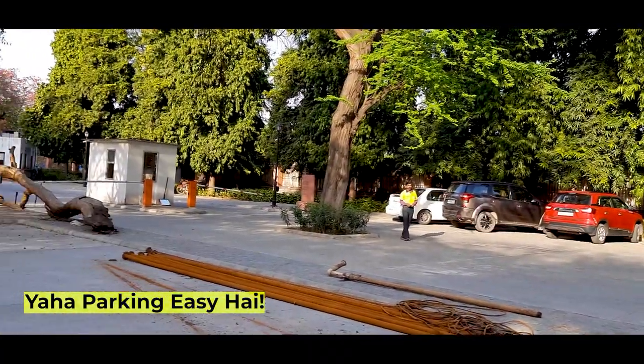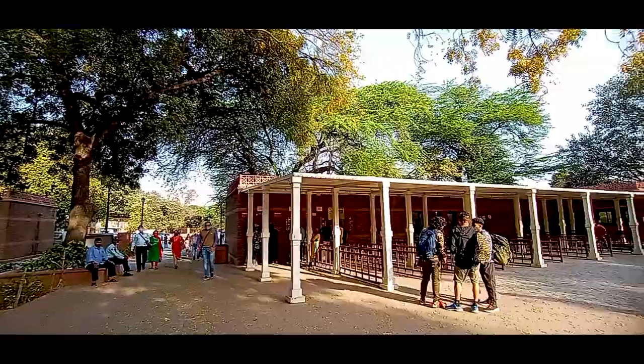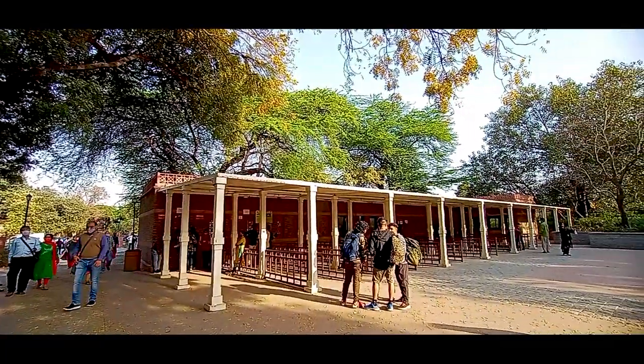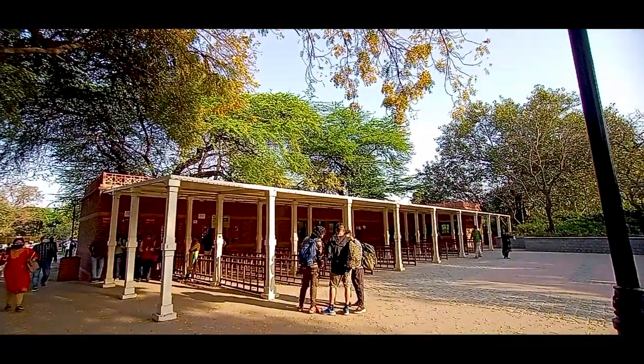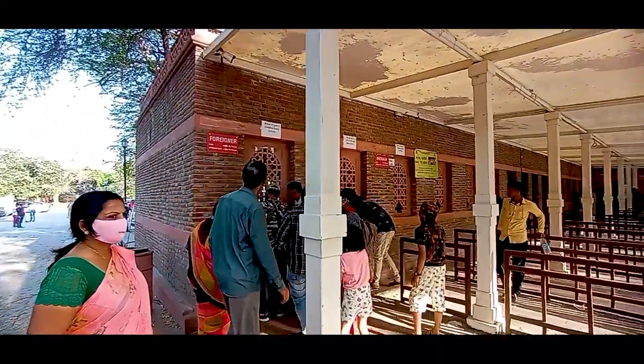Let's talk about the parking space. If you are visiting Qutub Minar, you don't need to worry about parking — there is a lot of parking space available. You can park your car or bike here.